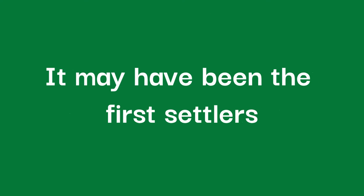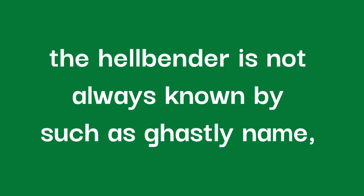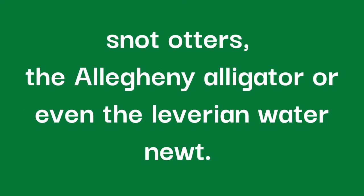It is believed the name hellbender hails from the animal's unusual appearance. It may have been that the first settlers discovered this creature and believed it to come from hell, or perhaps the hellbender's skin reminded its discoverers of the horrible tortures that may await them in hell. However, the hellbender is not always known by such a ghastly name, and sometimes may be referred to as mud dogs, snot otters, the Allegheny alligator, or even the Leverian water newt.